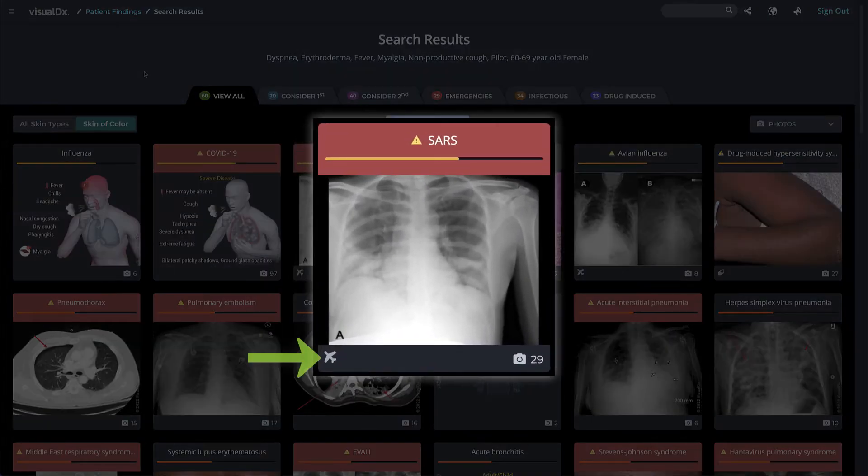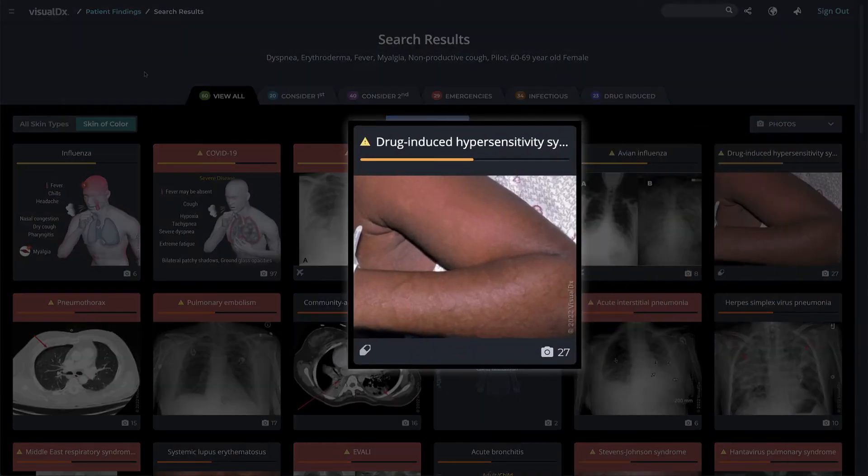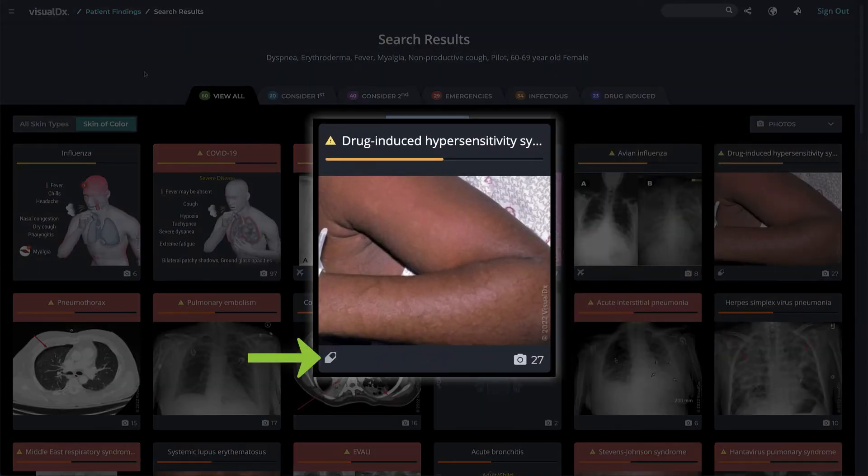A plane icon indicates the diagnosis may be travel related. A pill icon, as shown under drug-induced hypersensitivity syndrome, indicates the diagnosis can be caused by a medication reaction.